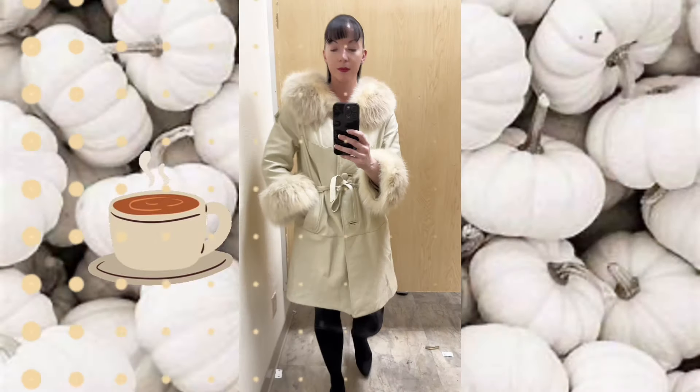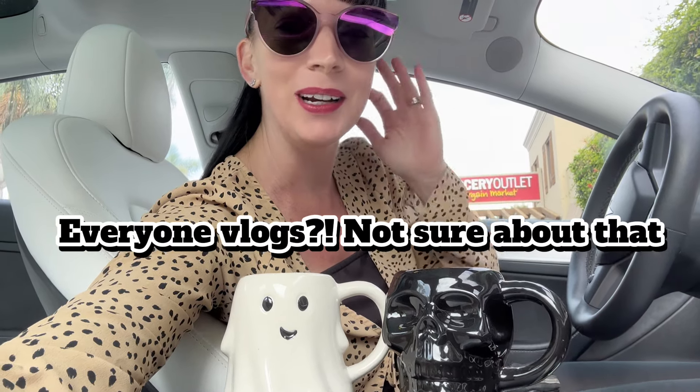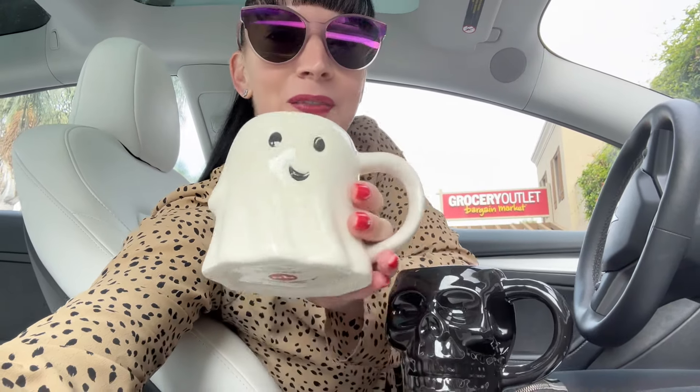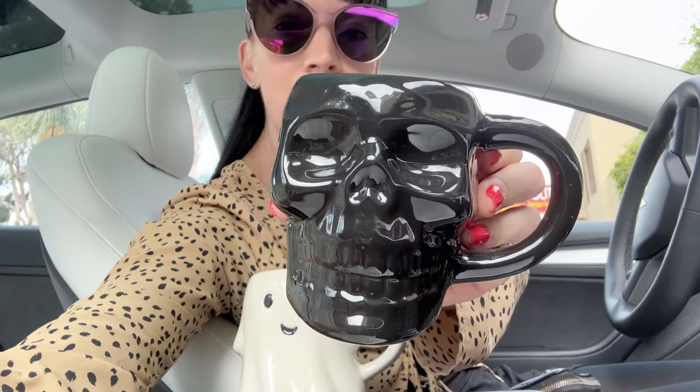Right now I'm in my car trying not to be a weirdo out here, but everybody vlogs these days. Behind me over here is Grocery Outlet. This is one of my favorite parking lots — it used to be the 99 Cent Only store and now it's a Dollar Tree, and it's a huge, huge Dollar Tree. I did finally find my wishlist item — the ghost mug — and I also found this guy which I didn't even know existed.